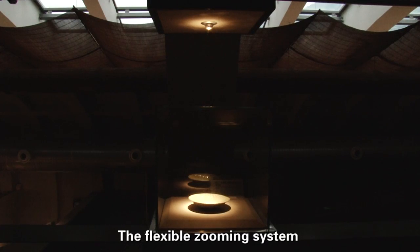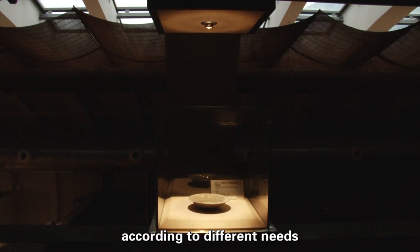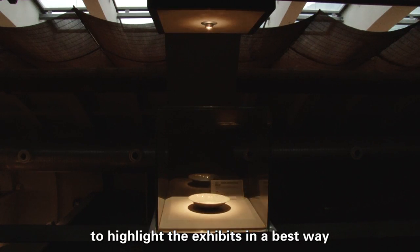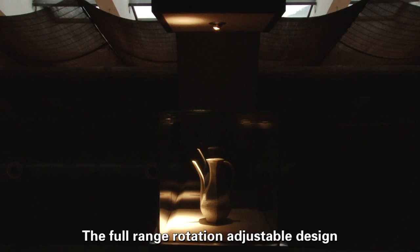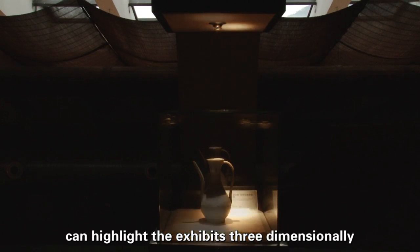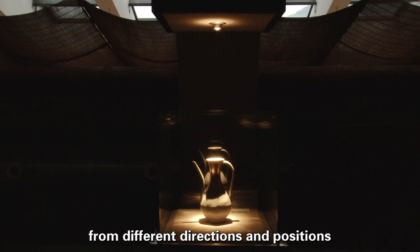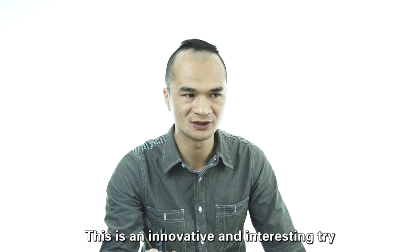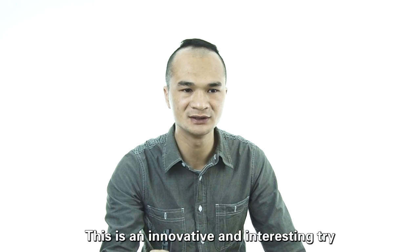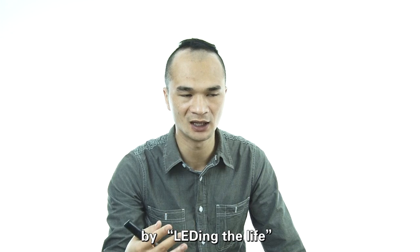The flexible zooming system can change the beam angle according to different needs to highlight the exhibits in the best way. The full range rotation adjustable design can highlight the exhibits three-dimensionally from different directions and positions. This is an innovative and interesting try. You will surely enjoy the i-series by Lighting the Life.